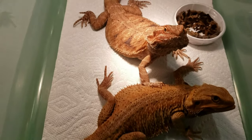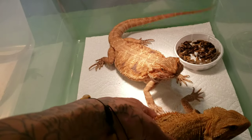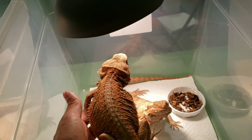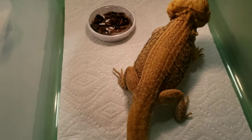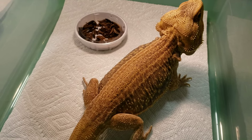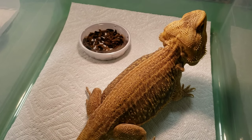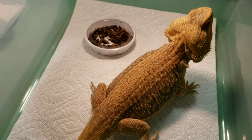Translucent Het Zero and a Leatherback Possible Het Zero 100% Het Trans. I actually really love these two girls, but like I said, I got to downsize. And this big guy right here — I got him from Hillary at All Good Dragons. I put All Good Dragons in my definite top ten, possibly my top five. I love Hillary; she produces some amazing dragons.